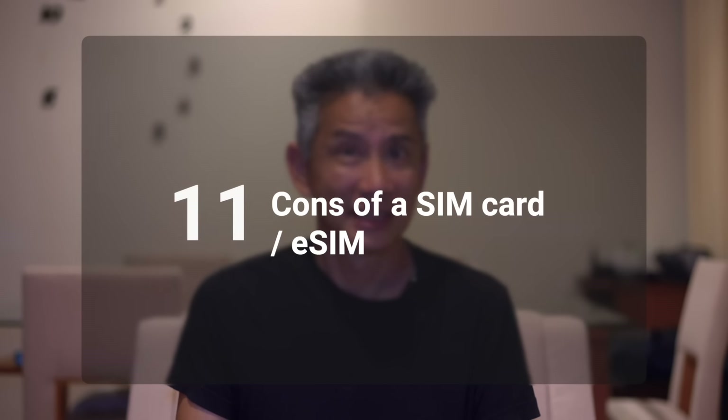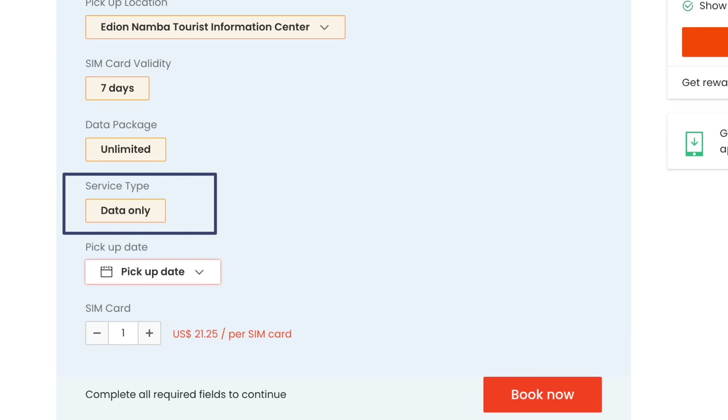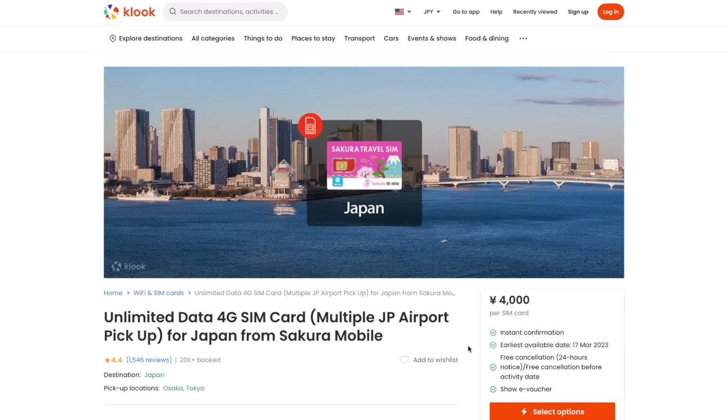Some of the cons: a lot of companies don't guarantee that you can tether with a SIM card, meaning you will only be able to connect one device. The battery of your phone will probably drain faster if you are tethering. Most SIM cards are data only — they don't have a local number connected to them. And you're going to have to activate the SIM card, which for some people can be kind of difficult, especially if you're not tech savvy — though in general it's kind of easy. The good thing is it's pretty easy to purchase a SIM card online, which is the recommended way, so you can have it ready when you arrive in Japan. Again, I recommend Kluke and using Sakura Mobile in particular here.